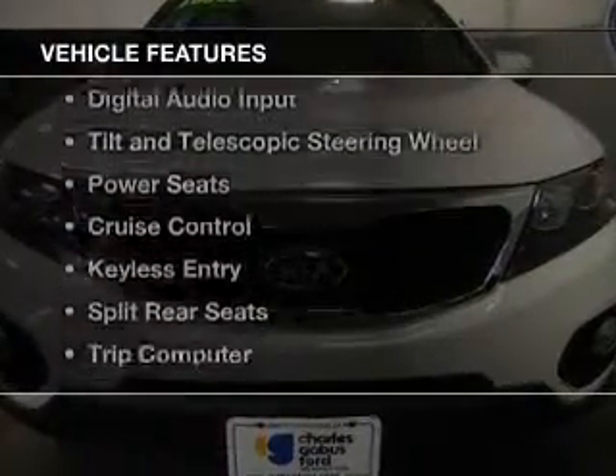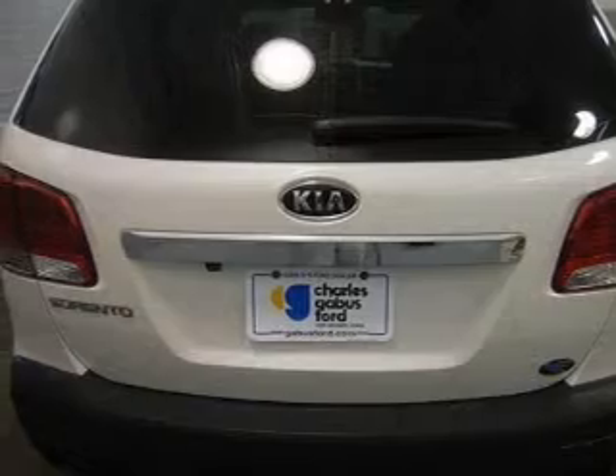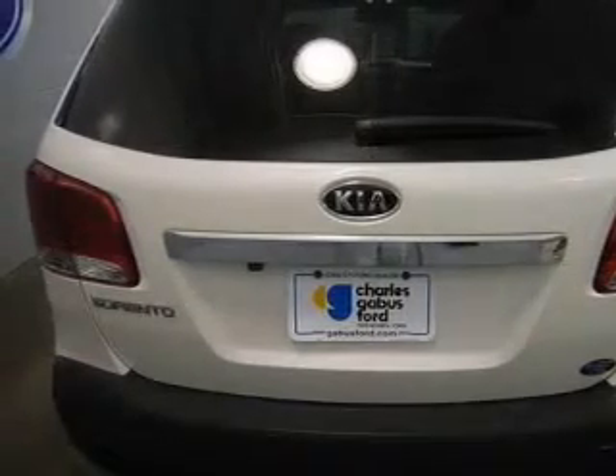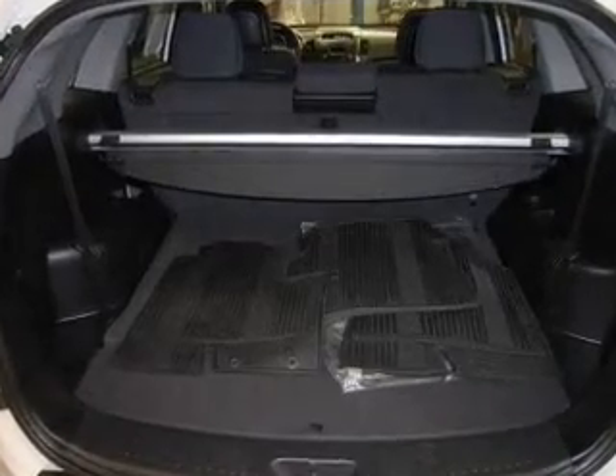The features include heated seats, Bluetooth connectivity, Sirius XM satellite radio, digital audio input, tilt-and-telescopic steering wheel, power seats, cruise control, keyless entry, and split rear seats.